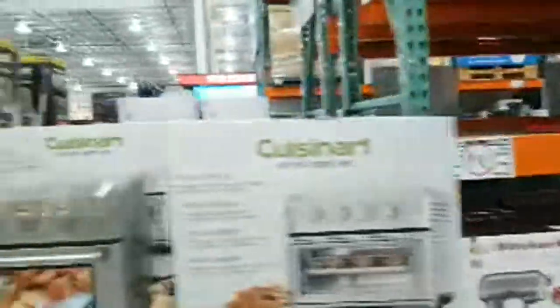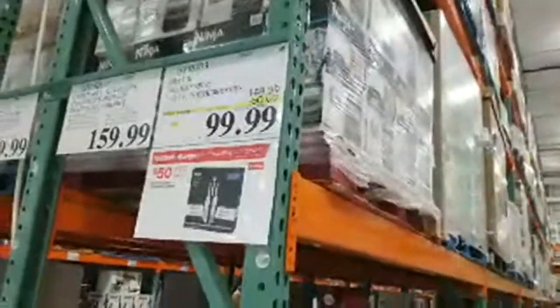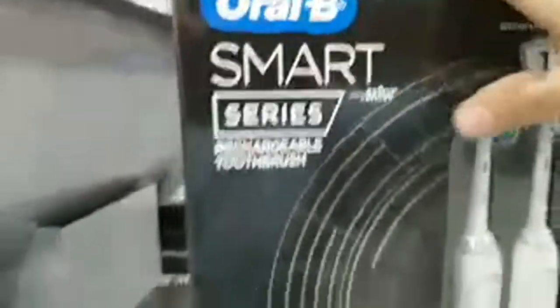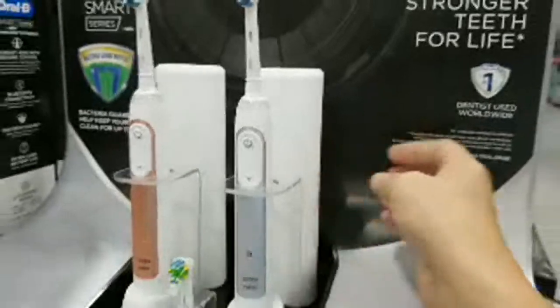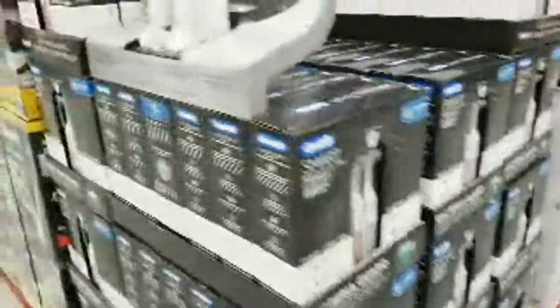Now here's an Oral-B Smart Series toothbrush pair — normally $149.99 with a $50 instant rebate. You get three brush heads, two chargers, two handles, and two travel cases. I have an older version of one of these. It's made by Braun, and I like the little gray plastic snap-in travel cases. A really solid deal at $50 off.